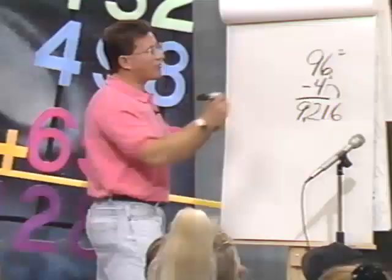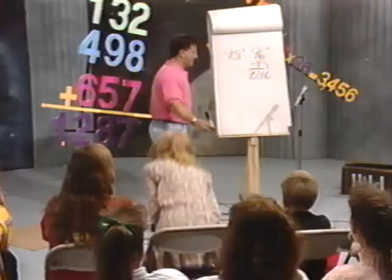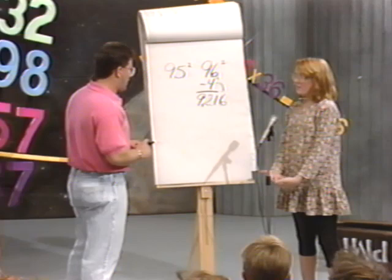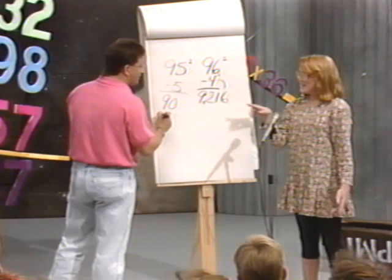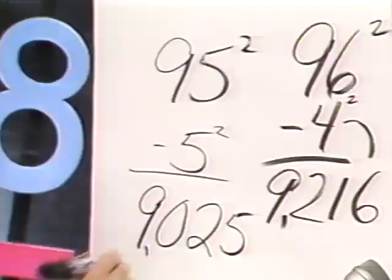Let's try 95 squared. Come on up. What do I do if I want to figure out 95 times 95? See how far away it is from 100. How far is it from 100? 5. And what do I do? Put the minus 5 right here. What do you get? 95 minus 5 is 90. And now square the 5 — what's 5 times 5? 25. So what's the answer to 95 times 95? 9,025.